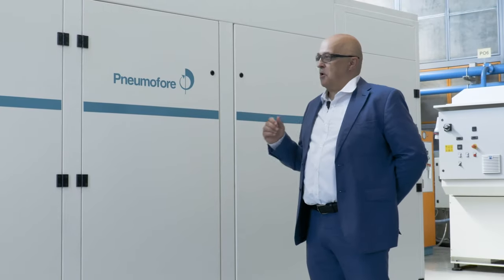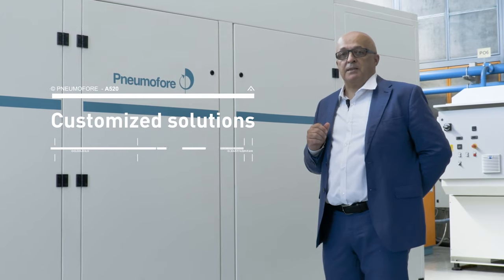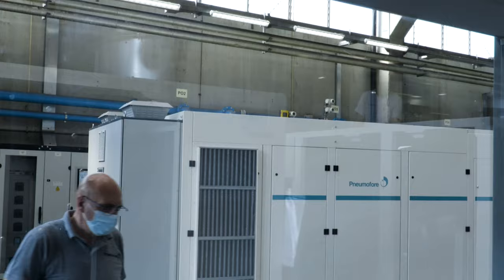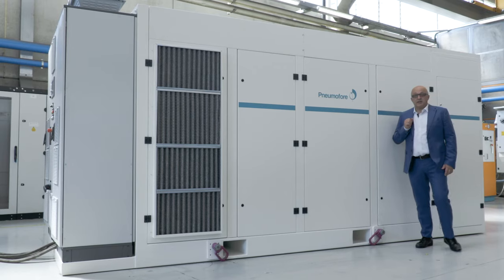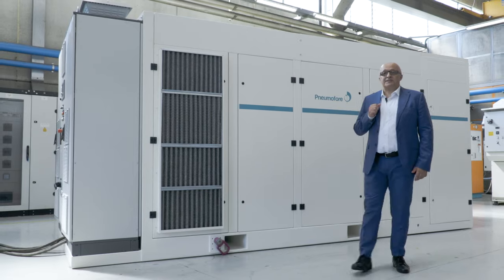The white color of this model is another customization requested by the customer. With almost 100 years of experience in rotary vane technology, with the A520, Pneumofere steps forward to the next generation of compressed air systems.